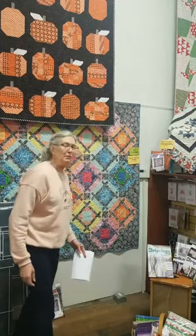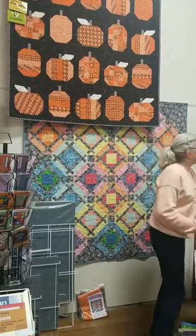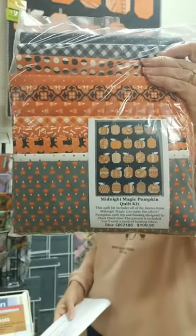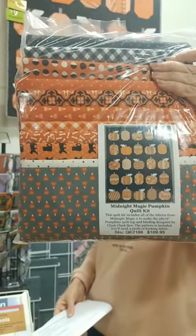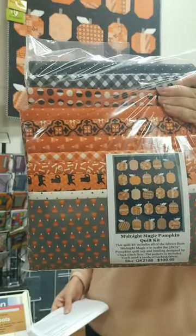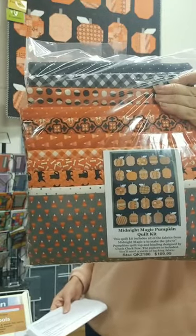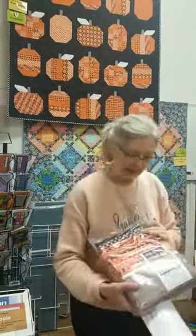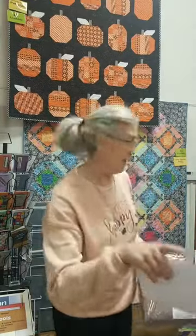And above that — if you can believe it — the Halloween fabric arrived on October 29th. Midnight Magic is the collection, and we've got this great Midnight Magic Pumpkin quilt. The kit for that is QK2186 and it's $109.95. We used the Pumpkins pattern from Cluck Cluck Sew — it is a 58 by 72 inch quilt. Of course we have the pattern separate from that as well. So it is — you can be ahead of next year.